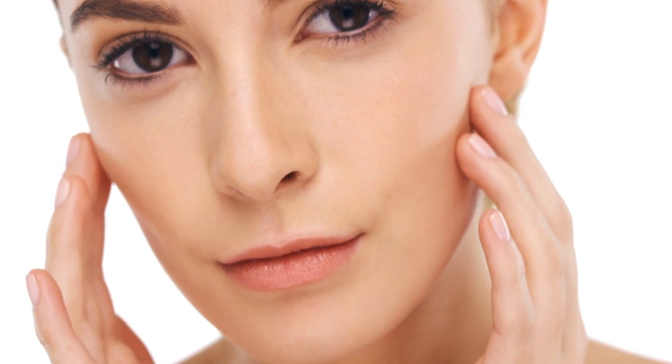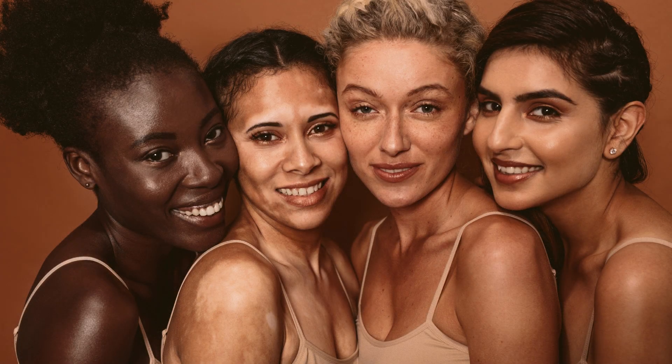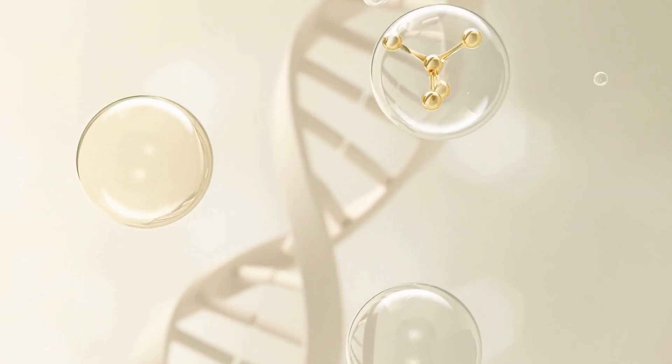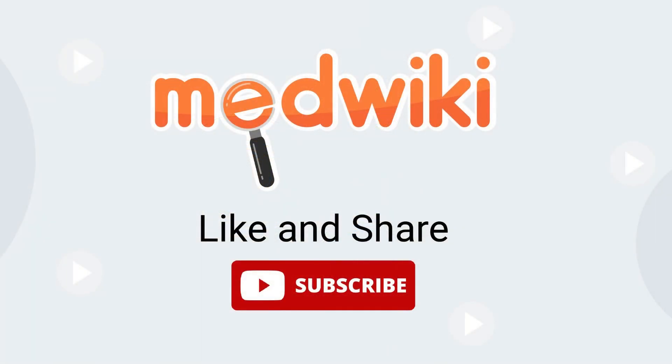In conclusion, both glycerin and hyaluronic acid are excellent moisturizers that can benefit the skin in different ways. Ultimately, the choice comes down to personal preference and skin type. I hope this video has helped you understand the differences between these two moisturizers and which one may be the best fit for your skin.